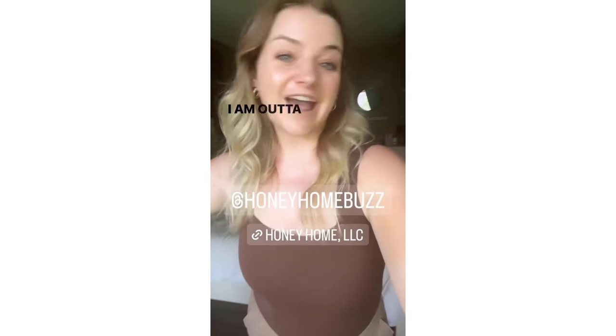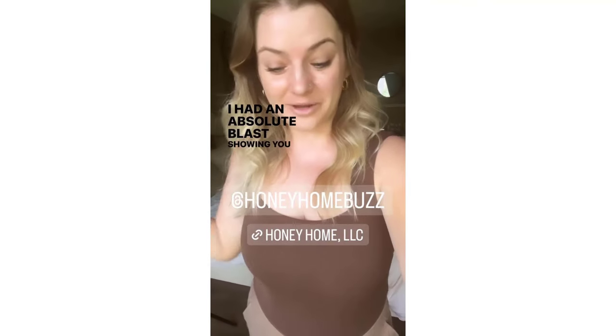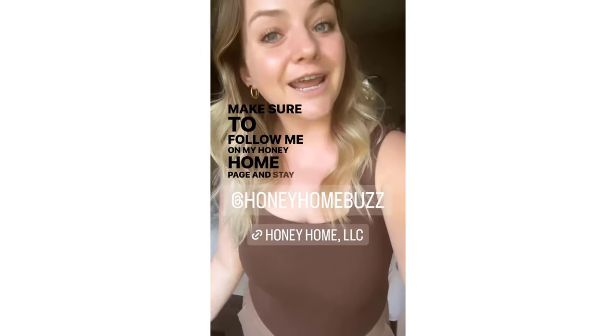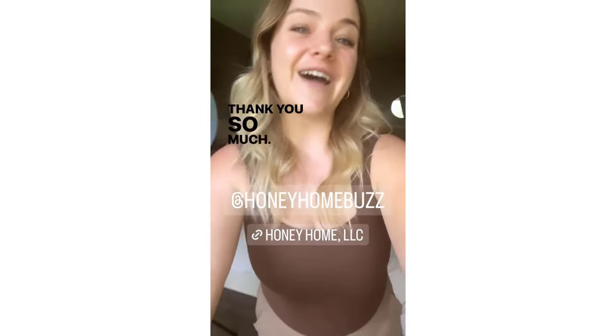All right, y'all, I am out of here. Thank you so much for spending the day with me. I had an absolute blast showing you everything I do with Chief and hopefully you had fun and learned something. Make sure to follow me on my Honey Home page and stay up to date with all the latest projects and upcoming exciting news. Thank you so much, bye!